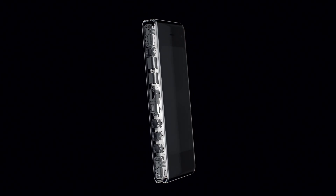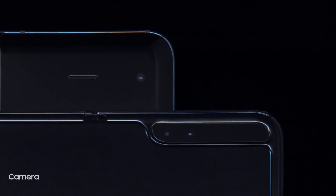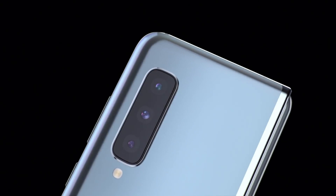When it comes to capturing your own content, Fold's pro-grade six-camera system makes every angle epic — from everyday spontaneous moments, to the triple rear system, to capturing unsurpassed 123-degree ultra-wide shots.